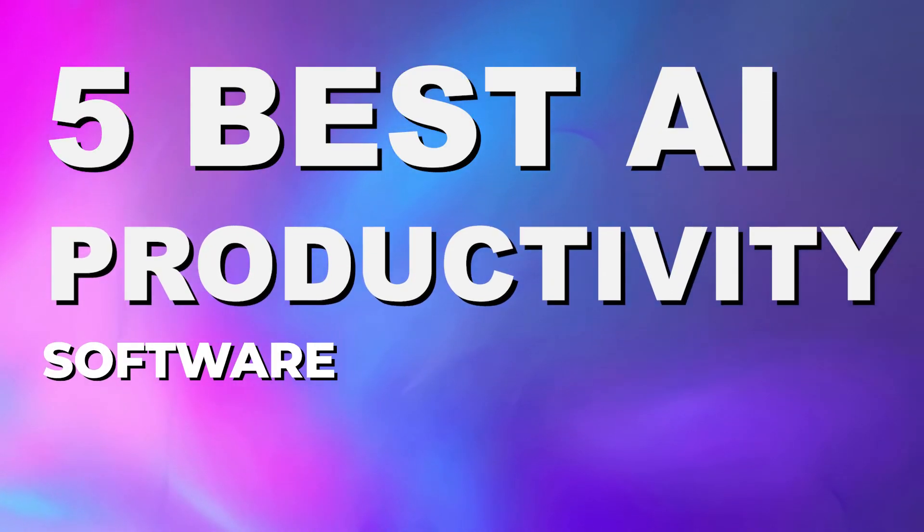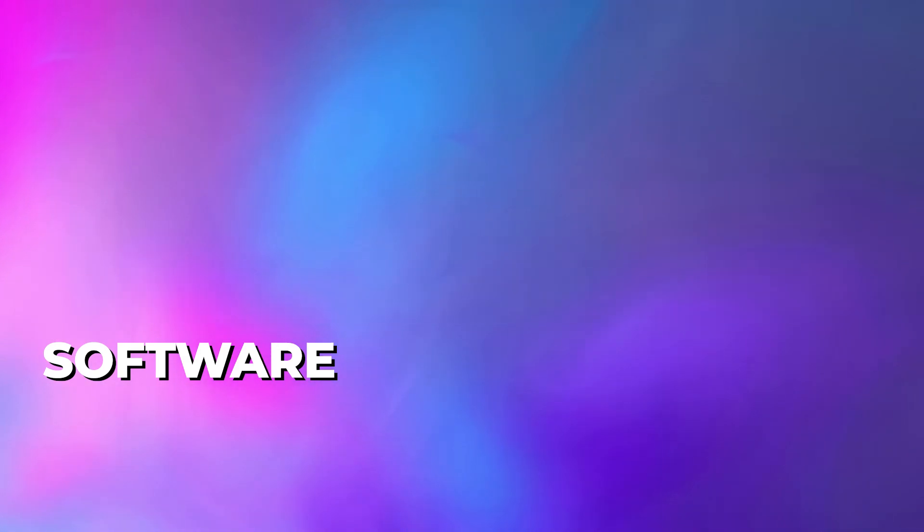This video aims to help solve that problem as we go over the top 5 best AI productivity tools available on the market today. Let's kick this list off, and the first one we have to talk about is Surfer SEO.